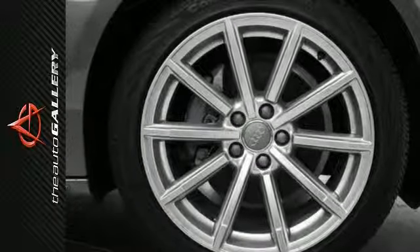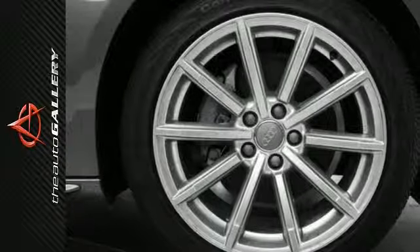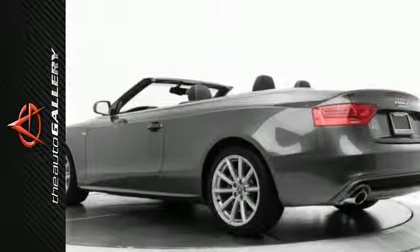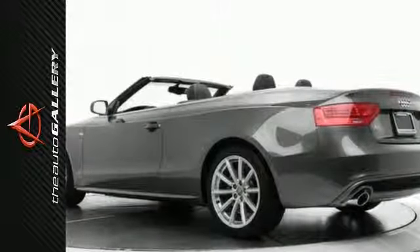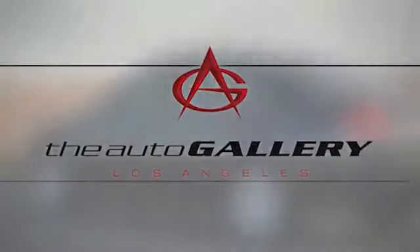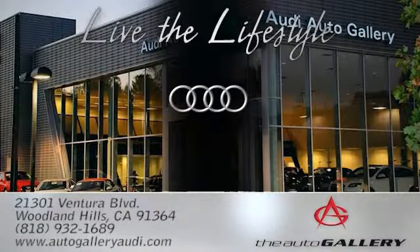In addition to this Audi A5 Premium Plus, we have 17 other A5s like this in stock at Audi Auto Gallery, located at 21301 Ventura Boulevard, Woodland Hills, California.